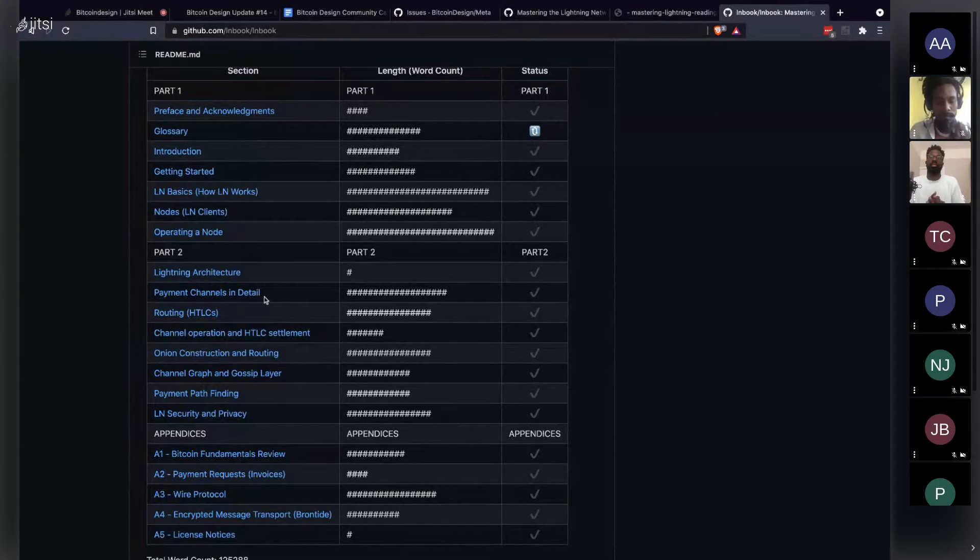Thunderbiscuit organized this reading group as a Meetup, bringing together people from the Bitcoin Design community and the Bitcoin Dev Kit community. Thunderbiscuit led the first two chapters, Steven led chapter three ('How Lightning Works'), and they're currently looking for someone to lead chapter four, which covers how to actually set up a lightning node.